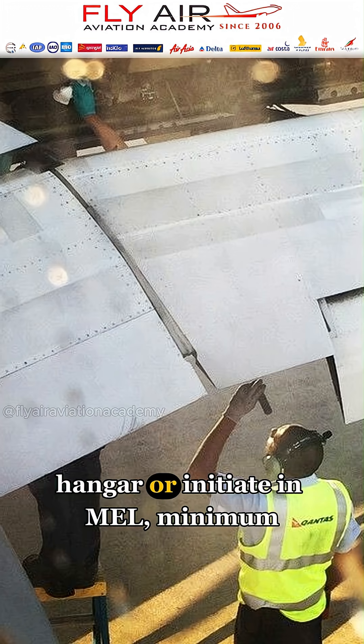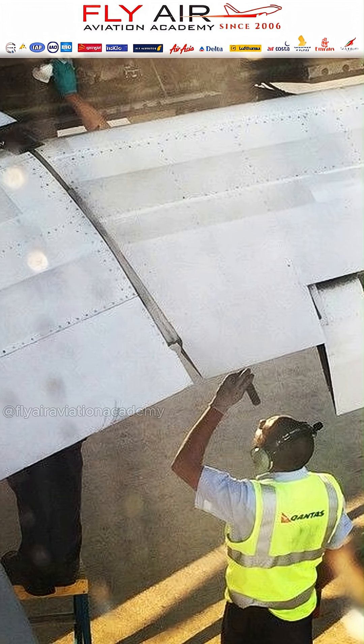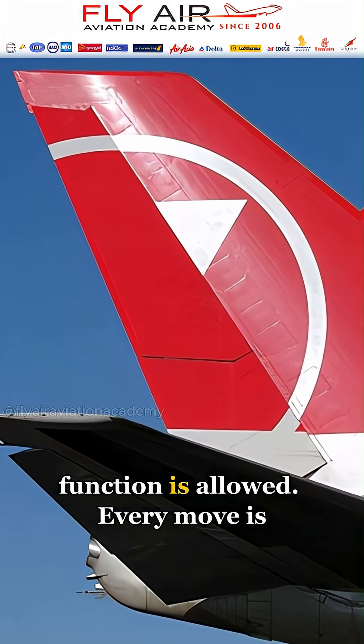The crew might call for towing to the hangar, or initiate a MEL — Minimum Equipment List — procedure if partial function is allowed.